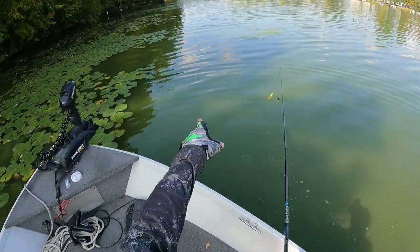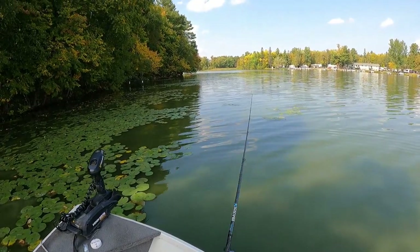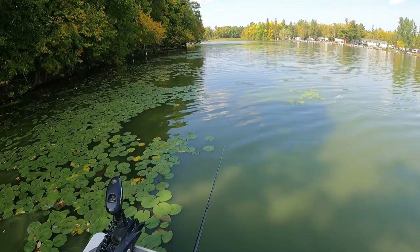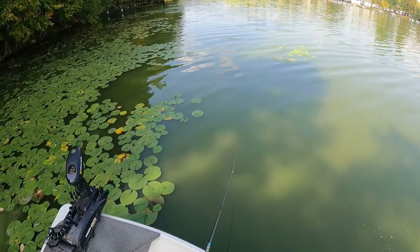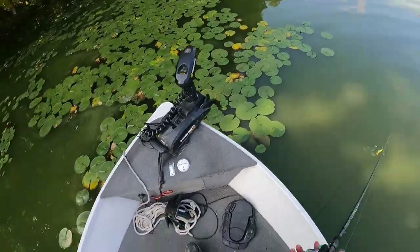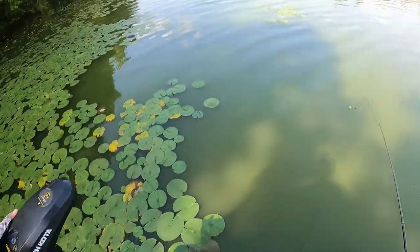That one hit right there where I'm pointing, but two casts earlier I had casted through pretty much the same spot and didn't get anything. So I guess sometimes it's worth it to cast back to the same spot you just cast to.